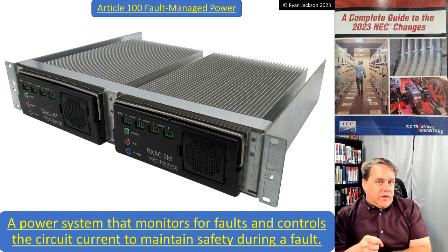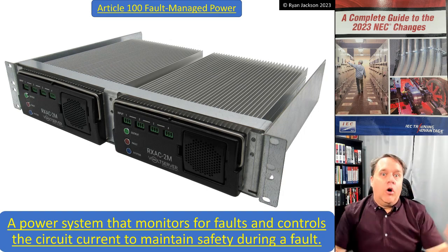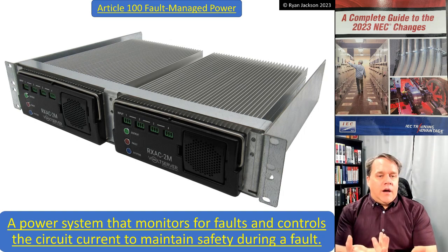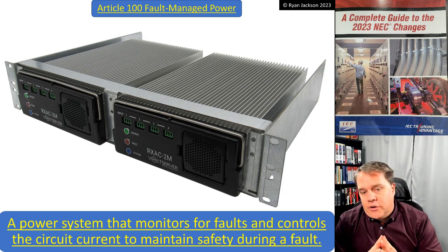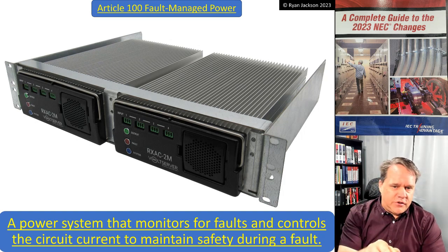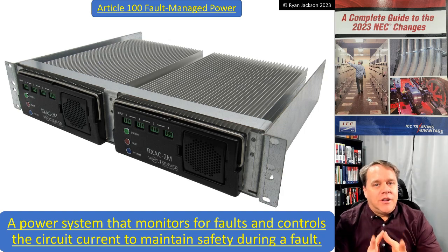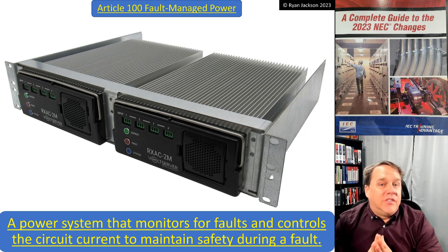We also added a bunch of definitions in Article 100 to cover this technology — Class 4 receiving equipment, Class 4 transmitting circuit, Class 4 circuit, and fault managed power. The Article 100 definition of fault managed power is: 'a power system that monitors for faults and controls the circuit current to maintain safety during a fault.' That's a very good definition because that's exactly what it does — it monitors the circuit and controls it should a fault occur. So there is your Class 4 power system. Interesting technology, and I don't think we've seen the last of it — get used to it, because I think it's probably here to stay.